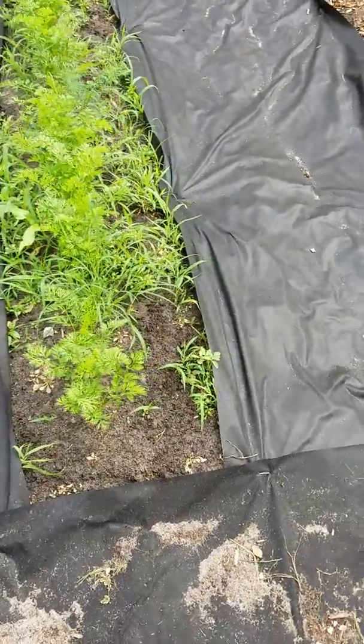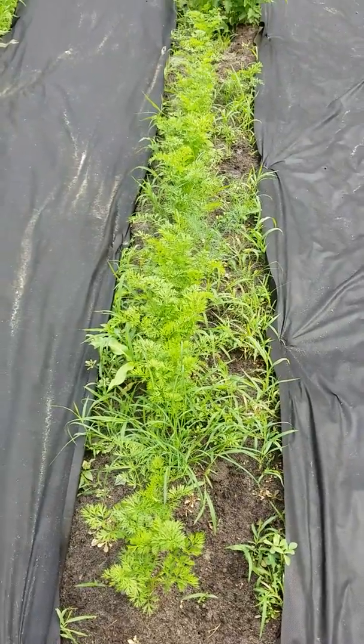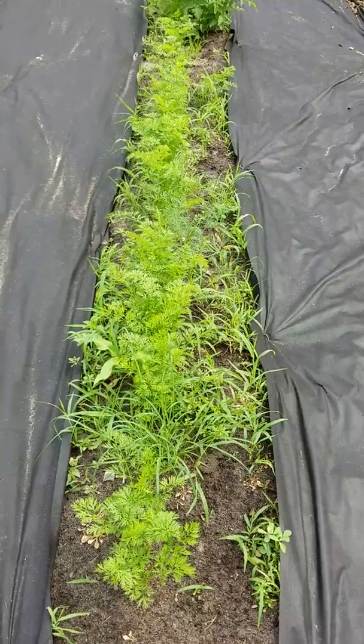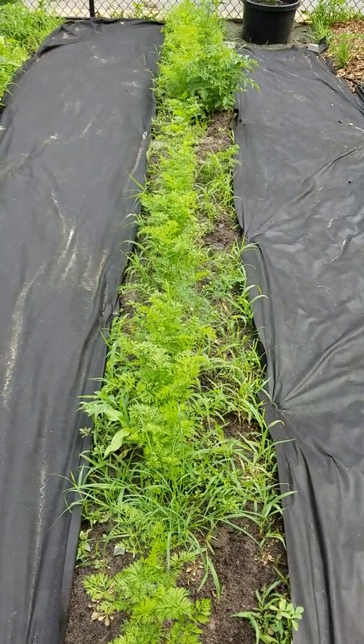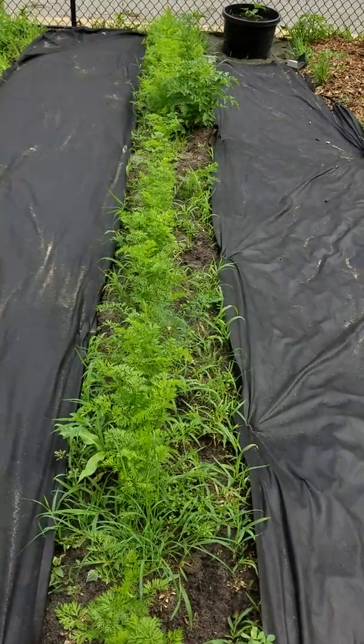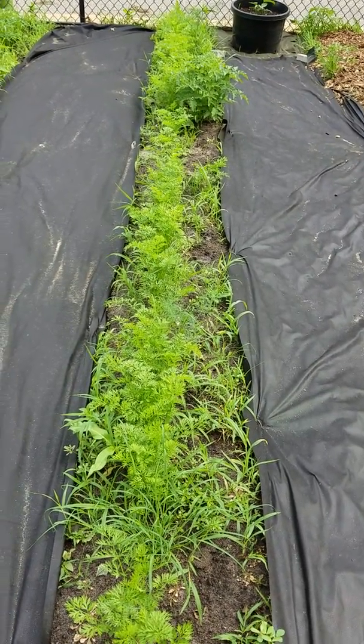Right here are the carrots and they need to be weeded again, but they're doing really well — they're about seven or eight inches tall, so I'm happy with those. There's also a volunteer tomato plant right there that I just left because it's not hurting anything.